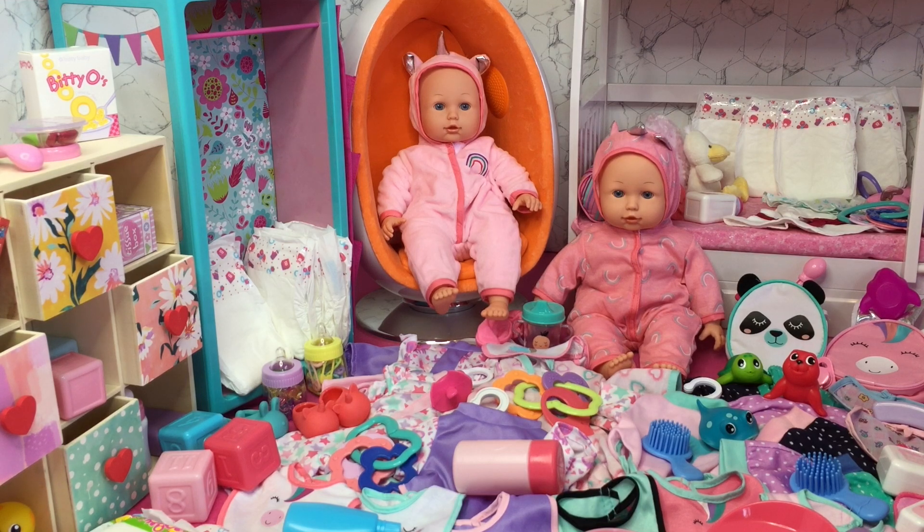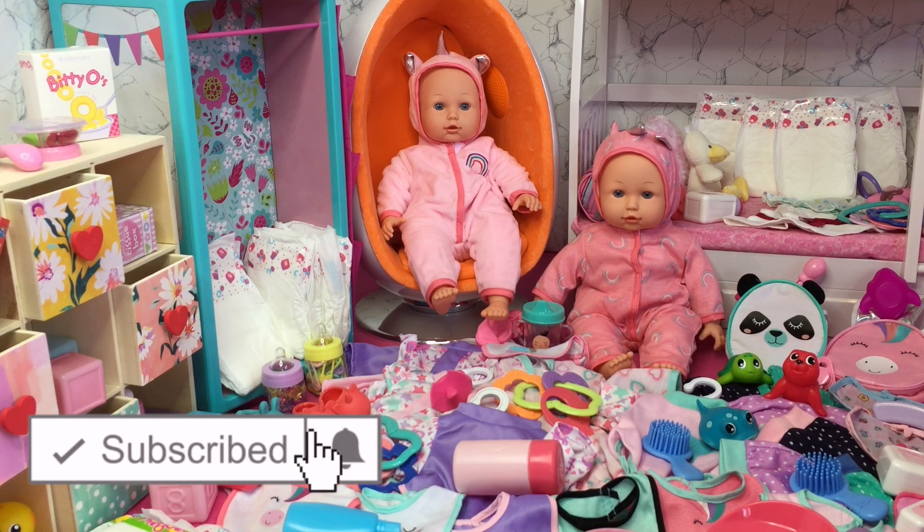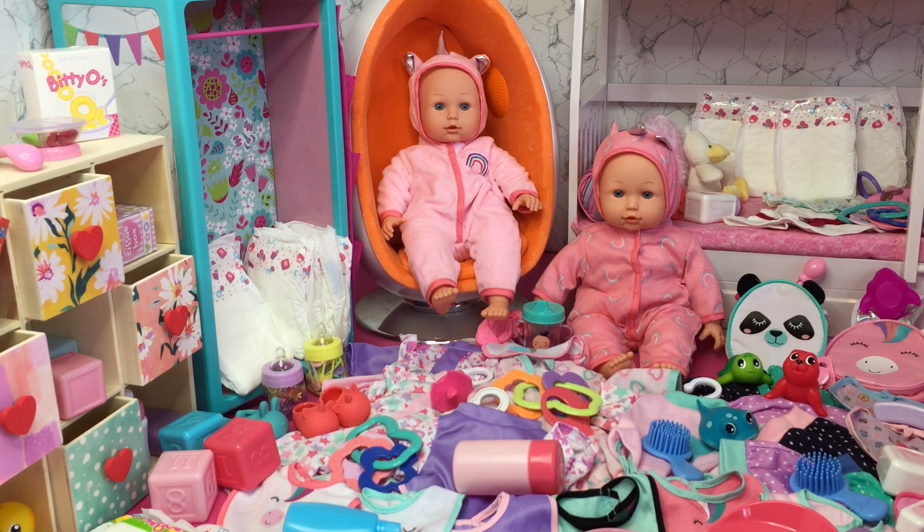Hey guys, today I'm going to be cleaning up my twin baby doll room. As you can see, a lot of their items like their outfits and accessories are placed all over the floor, on shelves, beds, and cupboards. If you are new to my channel, welcome — be sure to click the subscribe button and the notification bell. The question for this video: comment down below name suggestions for the twin baby dolls, because they don't have any names yet!